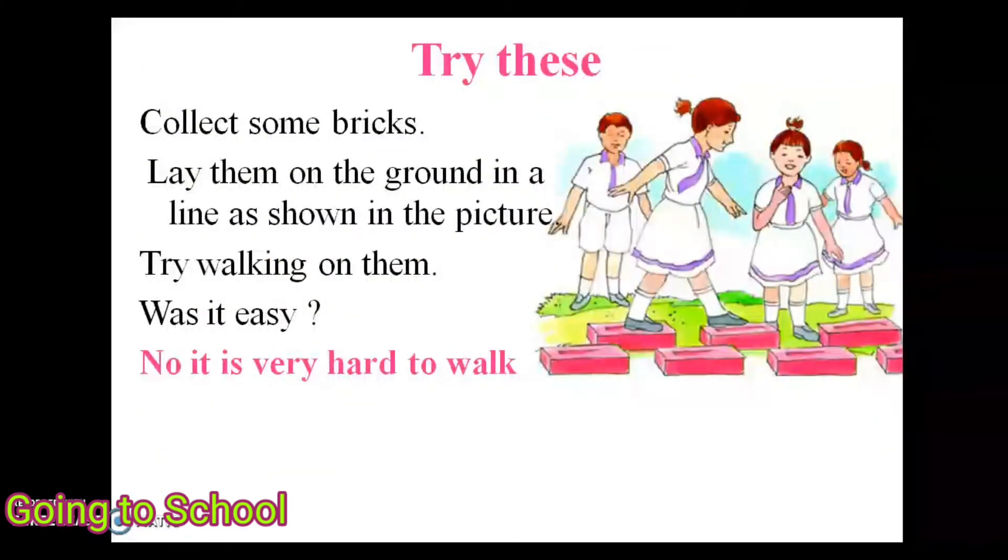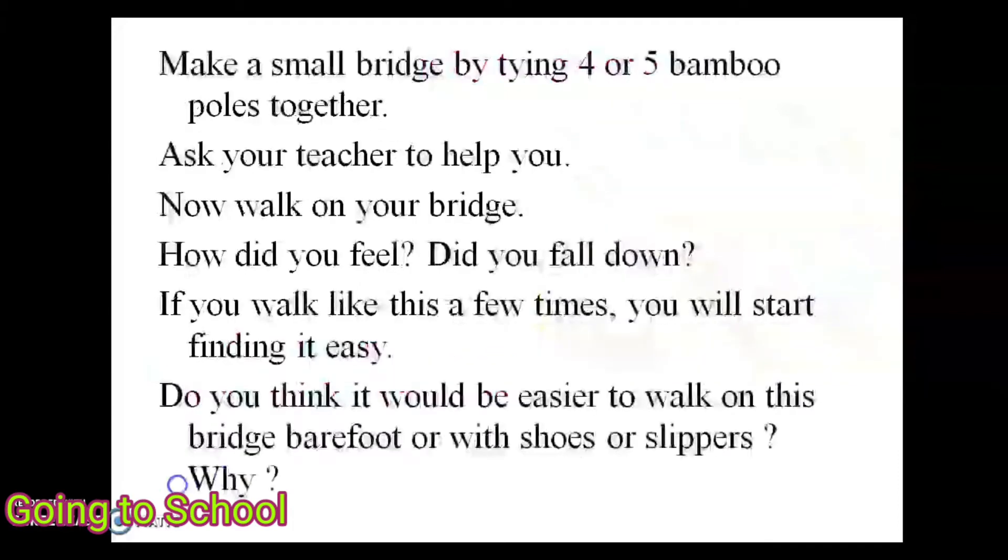Now let's try an activity. Collect some bricks and lay them on the ground in a line as shown in the picture. Try walking on them — it is very hard to walk. Now make a small bridge by tying 4 or 5 bamboo poles together. Ask your teacher to help you. Walk on your bridge — did you fall down? If you walk like this a few times you will start finding it easy. Do you think it would be easier to walk barefoot or with shoes or slippers? Why?